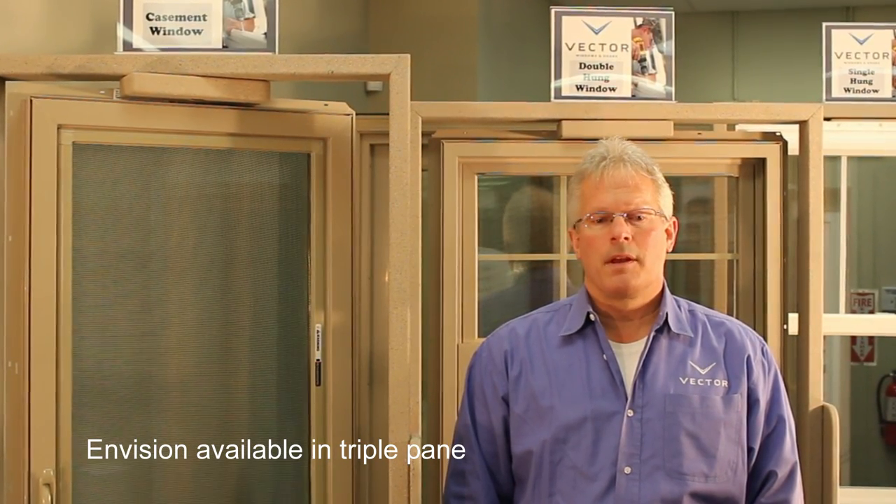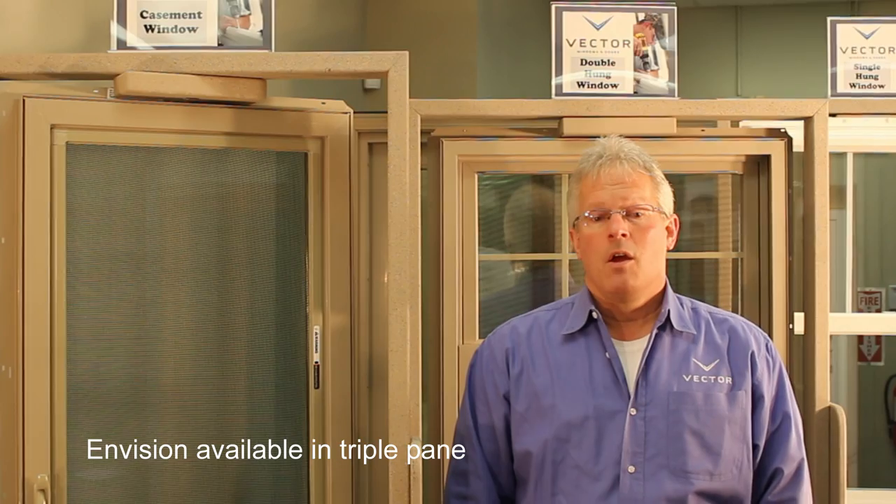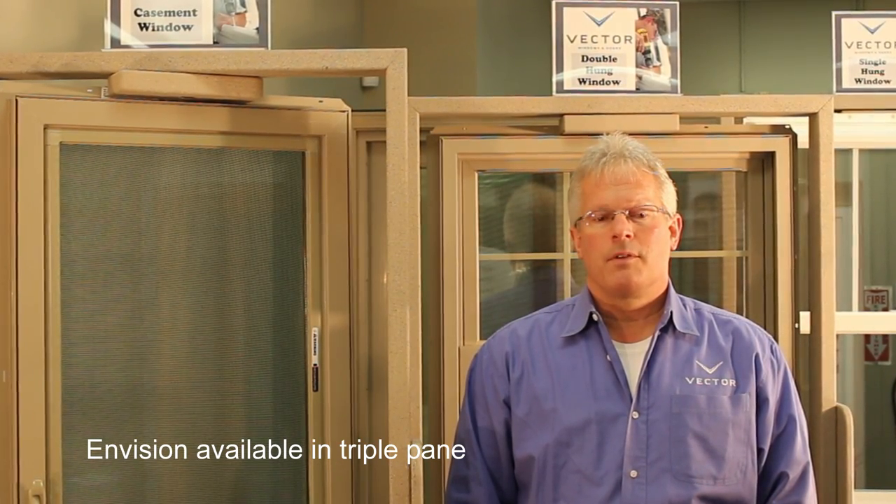Our windows can be ordered as replacements or new construction, which features a full perimeter nailing fin for easy installation.